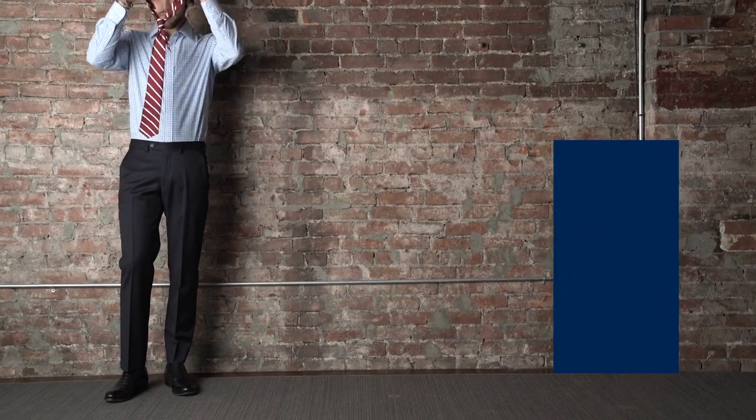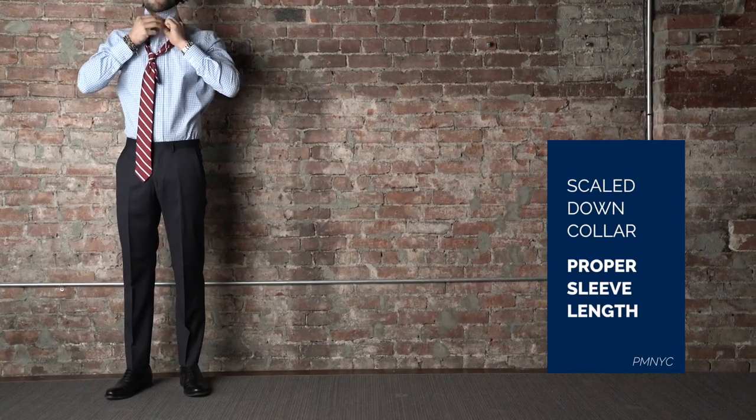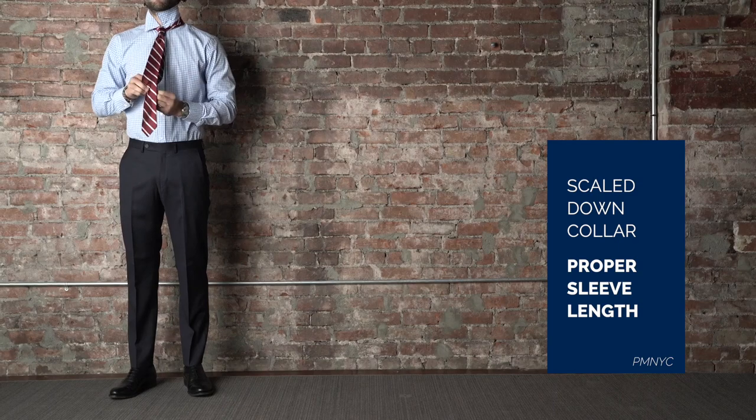This shirt features a scaled-down collar, slimmer arms, a tapered body, and the proper sleeve length.